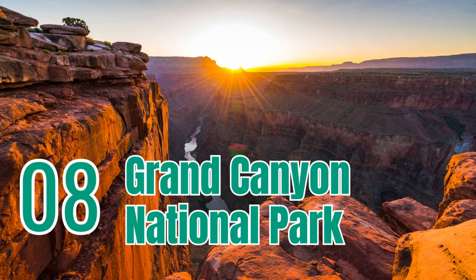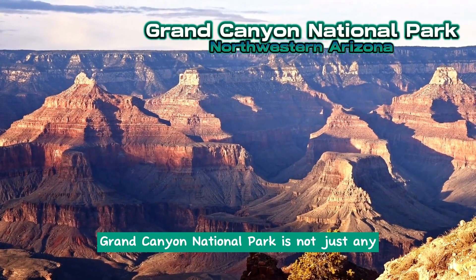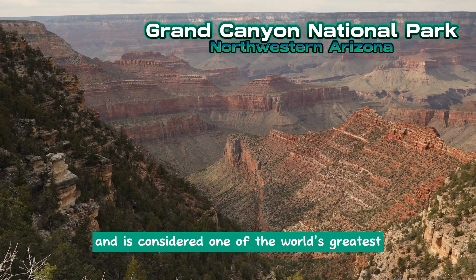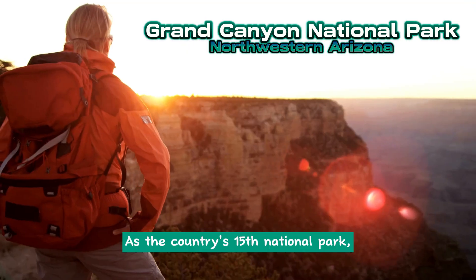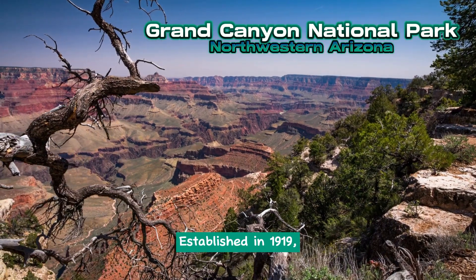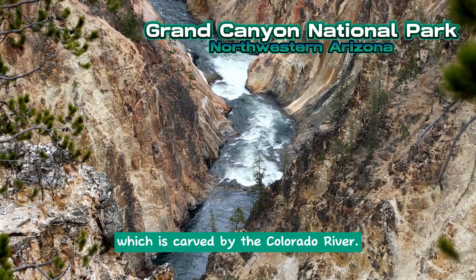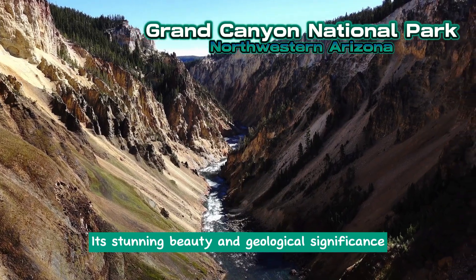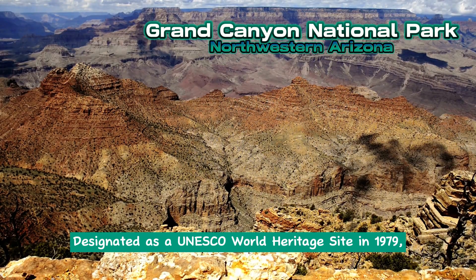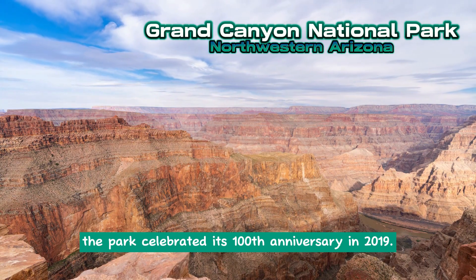Grand Canyon National Park. Located in northwestern Arizona, Grand Canyon National Park is an enormous gorge that runs through the state and is considered one of the world's greatest natural wonders. As the country's 15th national park, it attracts millions of visitors each year. Established in 1919, the park covers a vast area and is home to the iconic Grand Canyon, carved by the Colorado River. Its stunning beauty and geological significance make it a must-visit destination. Designated as a UNESCO World Heritage Site in 1979, the park celebrated its 100th anniversary in 2019.